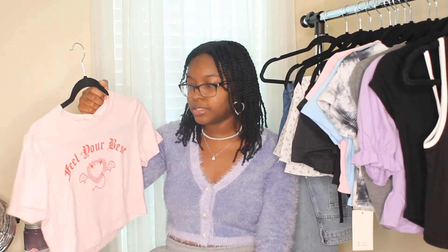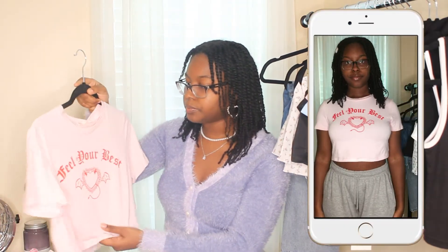Moving on to another crop top — I picked up a lot of crop tops because I'm in dire need of some. This one is a really nice light pink color and it says 'Feel Your Best' with a heart with devil horns. I really like the combination of white, red, and pink. The material is nice and stretchy, feels like a regular t-shirt, not see-through, and is great especially for summer when you don't want a thick top.